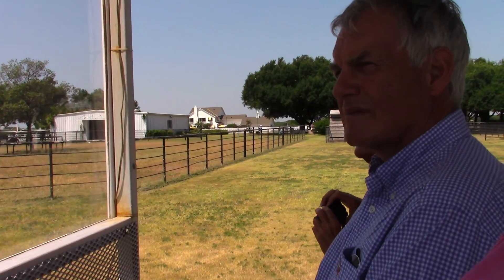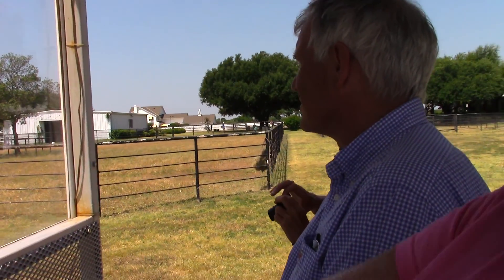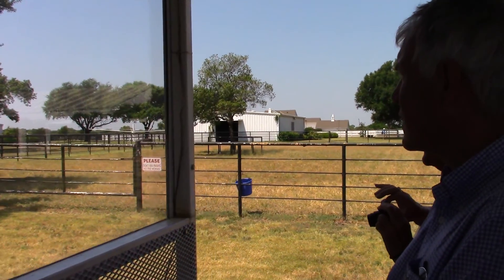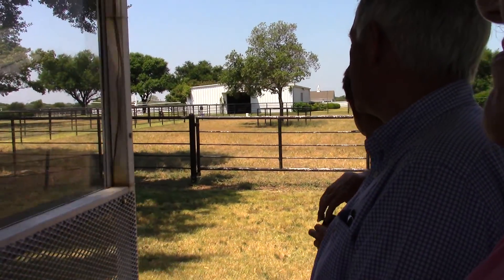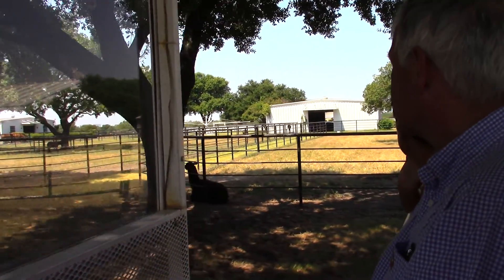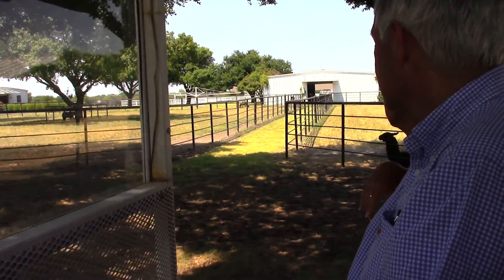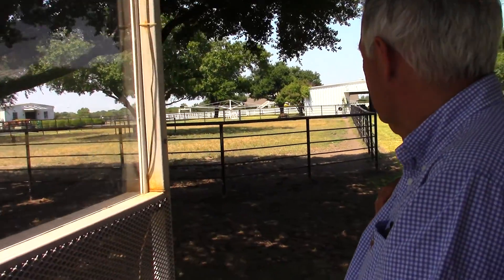We have a couple of miniature horses up here. And there's one of the llamas there. And then somewhere over there are some of our longhorns — I usually just point in that direction because I never really know where they're going to be. They kind of go where they want when they want, so we'll just see as we go.